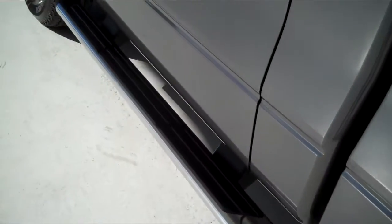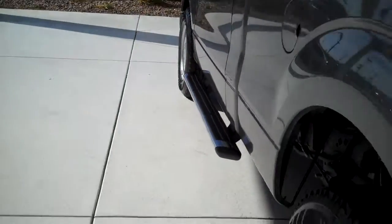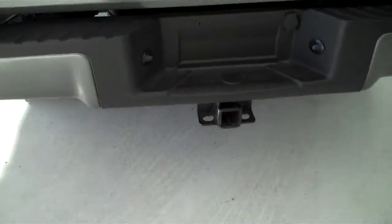It's also got tubular running boards and the trailer towing package.